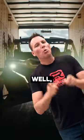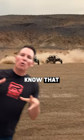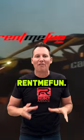Do you hate missing epic adventures? Well, you don't want to miss this one. It's off-road season. And you know that California Experiences, the team that brought you Jet Ski to Catalina Island and CaliRide, has Rent Me Fun.